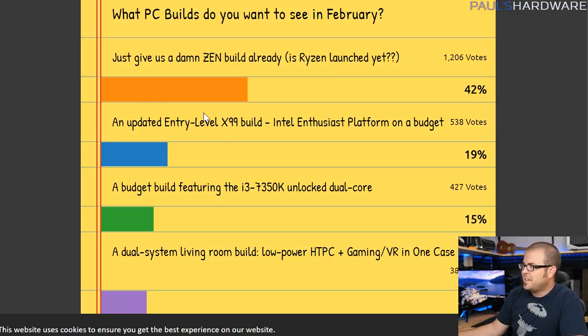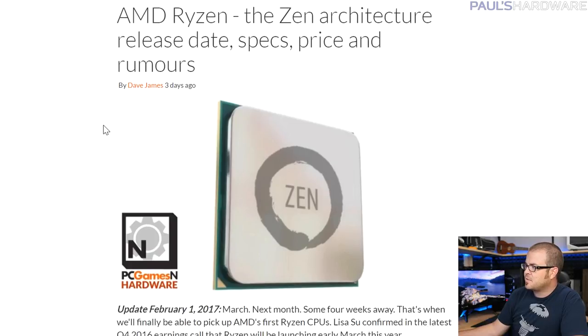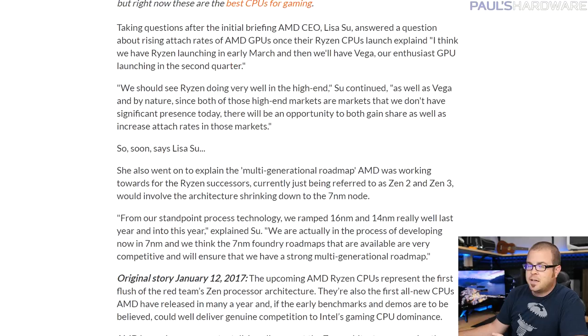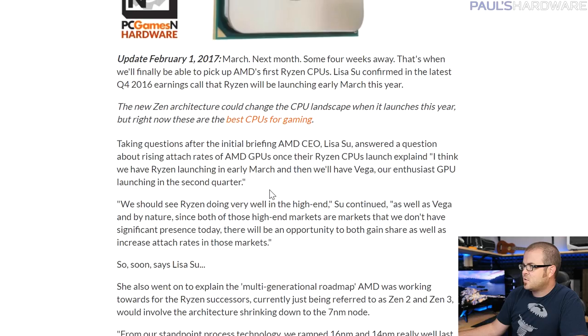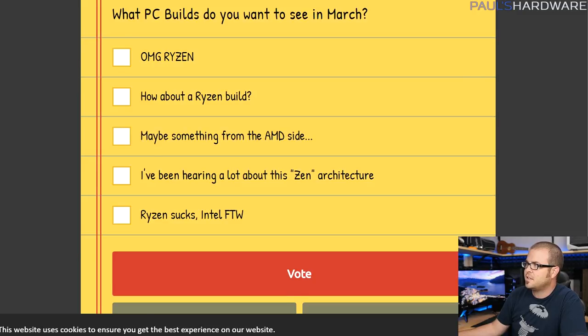Second place was the entry-level X99 build — actually a follow-up to that one, because I did an entry-level X99 build back in 2015. Here's some AMD news just to tease you guys a little bit more: Lisa Su, their CEO, actually talked at a briefings call and said that Ryzen will be launching early in March. So hopefully within the first week or two of March, though we're still not totally sure. What PC builds do you want to see in March? I have a wide variety of options — everyone go vote on that, it's linked in the description below.